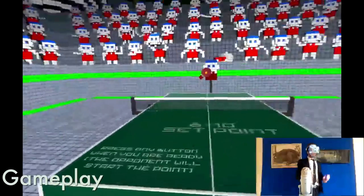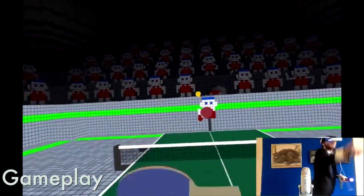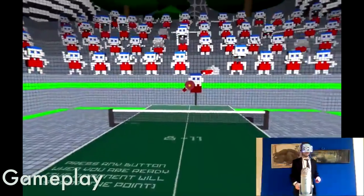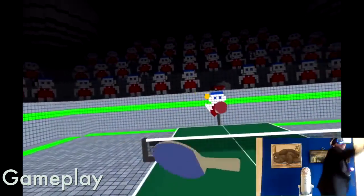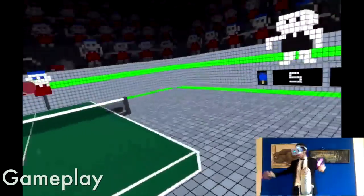My big issue with the gameplay is the lack of any multiplayer support. I know that after reading the game description it wouldn't be there, but it still bums me out. I really wanted to school some of you wonderful people in ping pong. After seeing the game was only $9.99 on the Steam store, I was hoping a $5 increase would net us something cool, but sadly I believe it's the exact same game just at a more premium price.